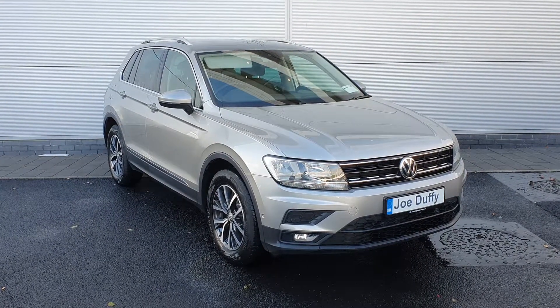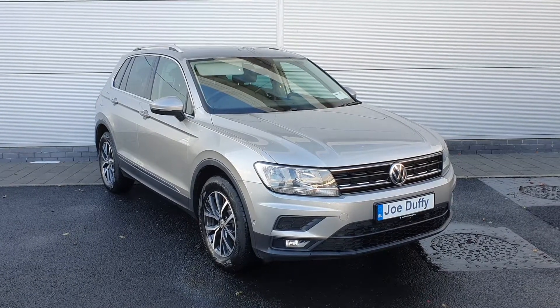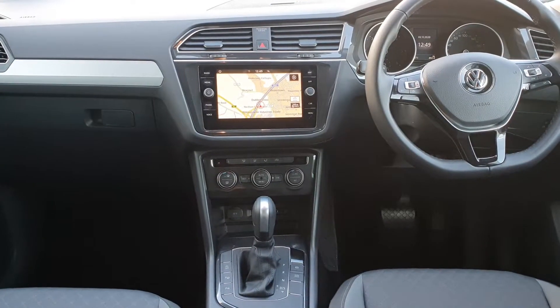If you have any further questions or queries on this model, please feel free to give us a call on 01 850 3900. I'm going to take you inside the car now and show you some of the features.